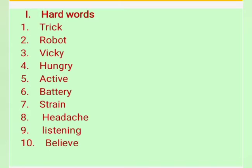Sixth one: battery. Seventh one: strain. Eighth one: headache. Ninth one: listening. Tenth one: believe.